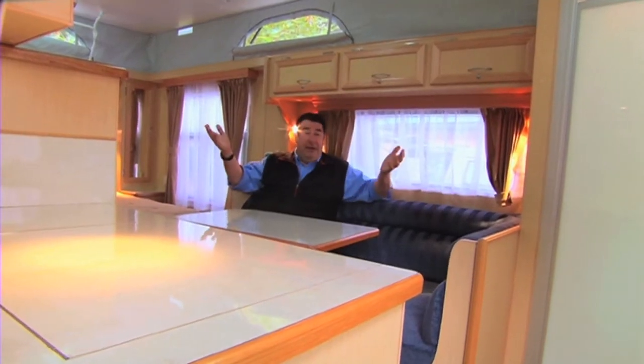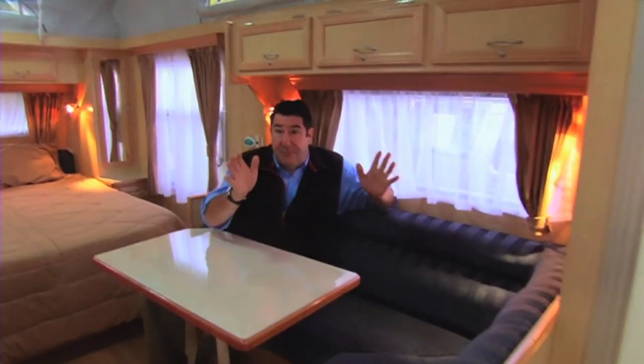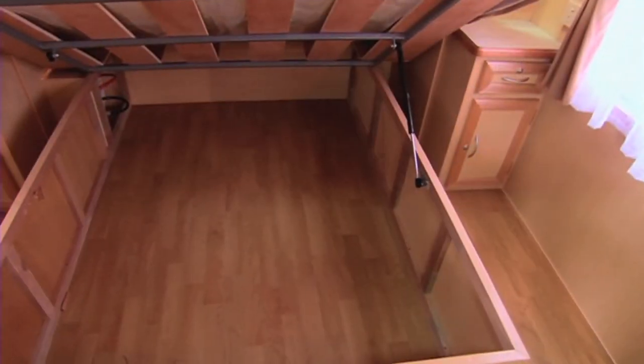This is the Carrington by Coronet. Come in, come in. There's heaps of room here. First of all, it's got the joy of being a pop top. It means that you can take it pretty much anywhere you want and it's just a little bit easier to tow. We've got a great big bed with a storage area underneath and then you've got a full toilet and shower.